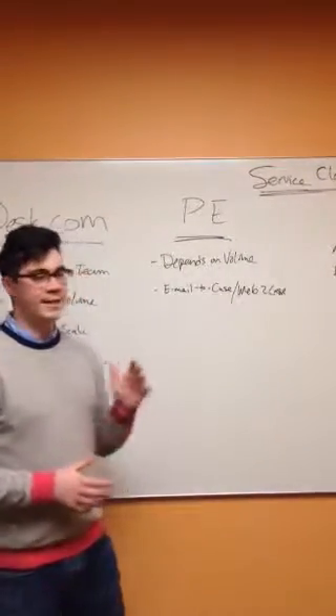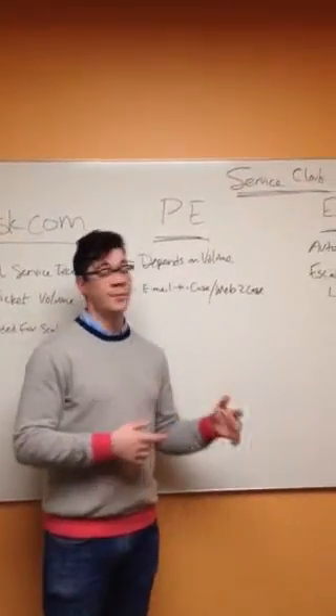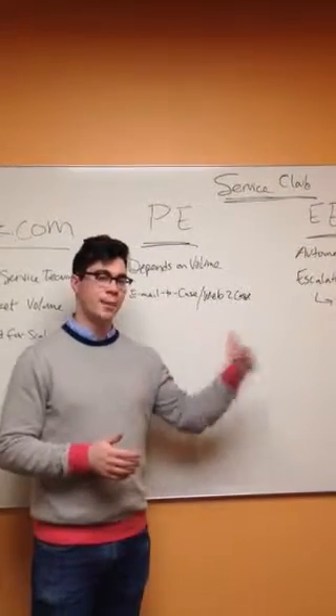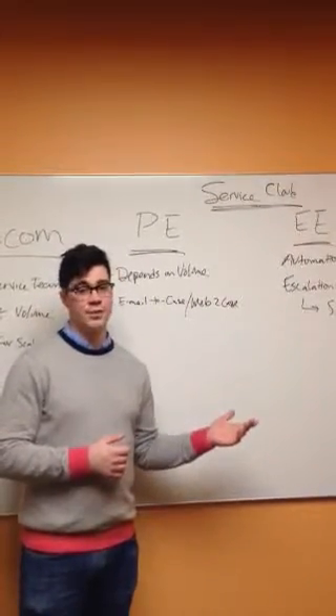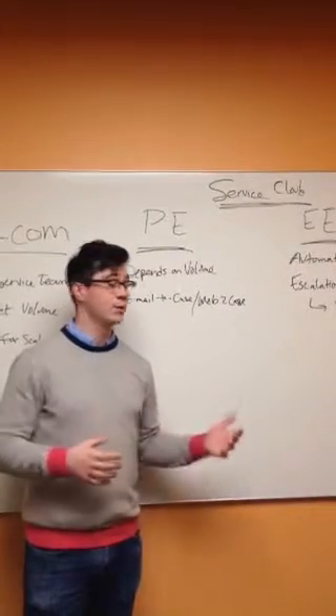Now, one of the key differentiators between the Professional and Enterprise is automation and workflow. And this is something you can listen for on a call that will help you determine whether or not it makes sense to bump them up to that next level. So what is automation and what is workflow? Let's do a quick example just to give you some perspective and help you out to pick this up on your calls.